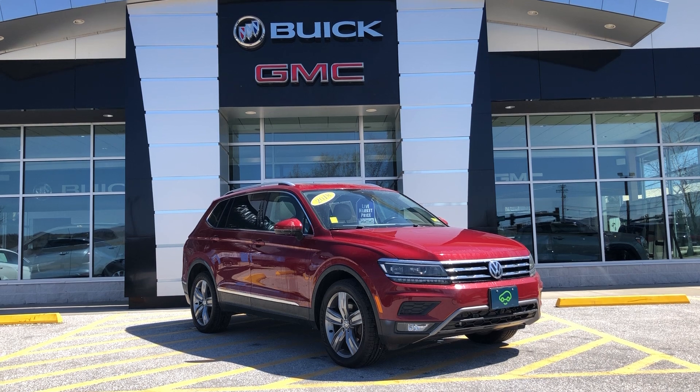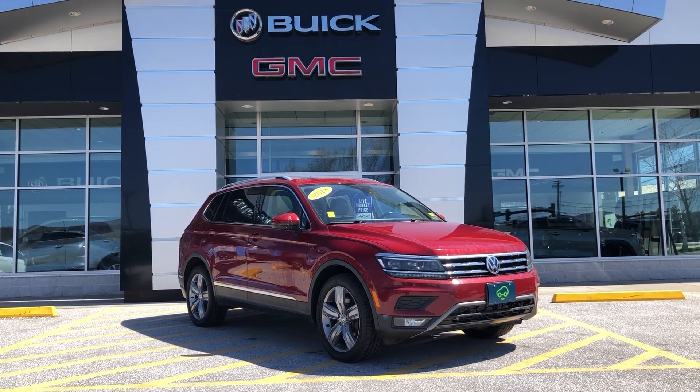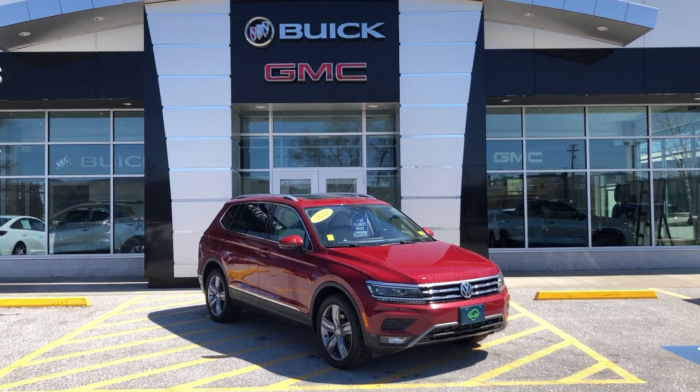Beautiful vehicle. I really like the color. It's only got 53,000 miles or so. We've got it priced pretty aggressively at $22,465. This is an all-wheel drive vehicle.